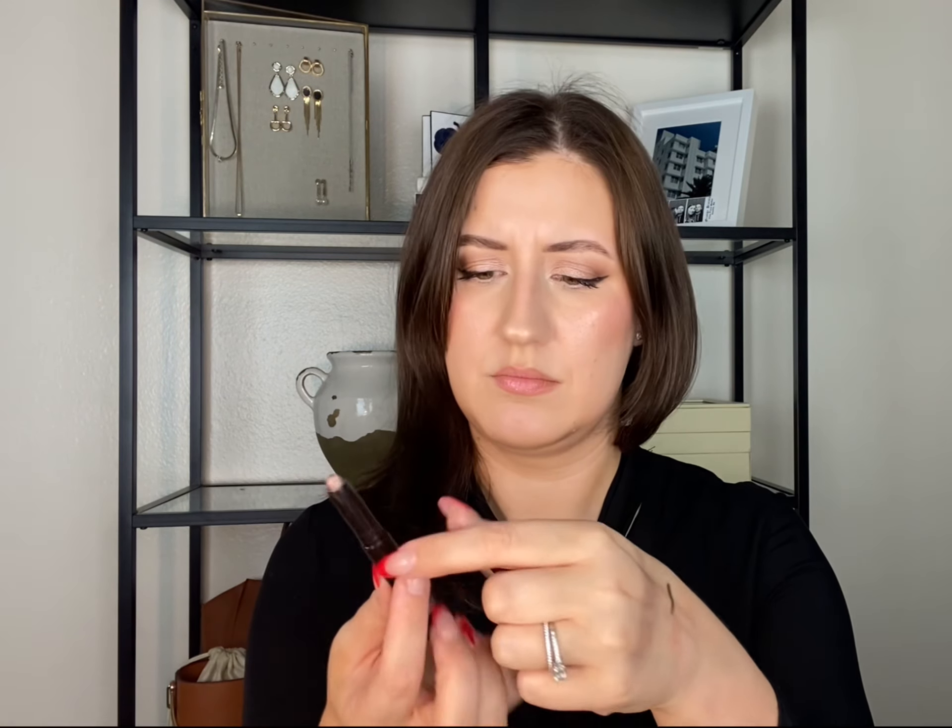I also have one cream eyeshadow stick from Laura Mercier — it's the Caviar Stick. I got this in my birthday set and to my surprise I actually really enjoy it. I use it quite often and take it whenever I'm traveling.